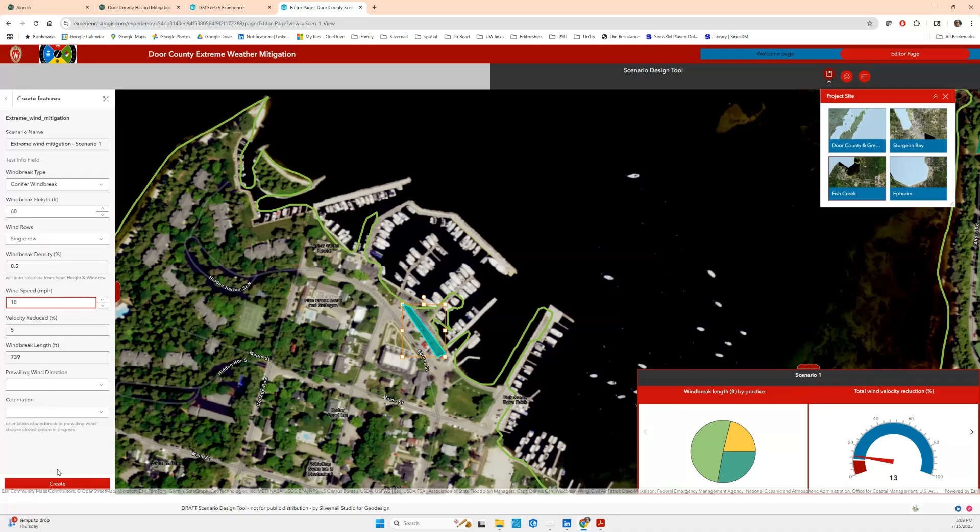The potential is a game changer. So if you have an idea for a set of landscape practices that can be drawn on a map and the knowledge to back the key performance indicators, then we can probably configure the scenario sketch experience for your project.